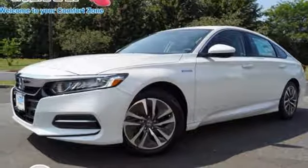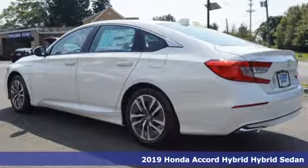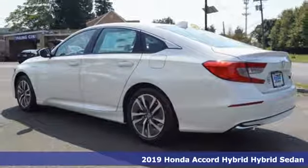It's a 2019 Honda Accord Hybrid. Blue skies for our children. Luxury and reliability for you.